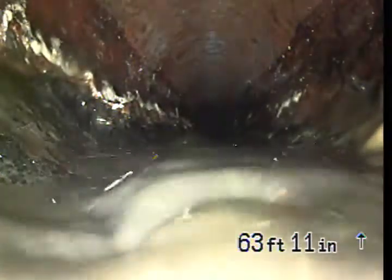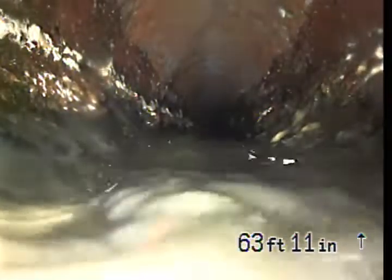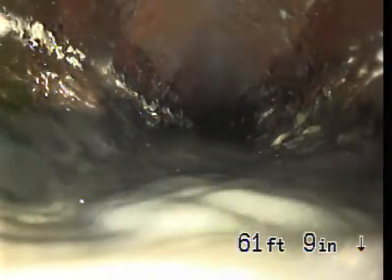Now we're beginning to see the outside portion of the line, and you can just see the bottom half of the sewer line is completely rotted through. There's not much left there that's going to keep it from rotting through the entirety of the line.